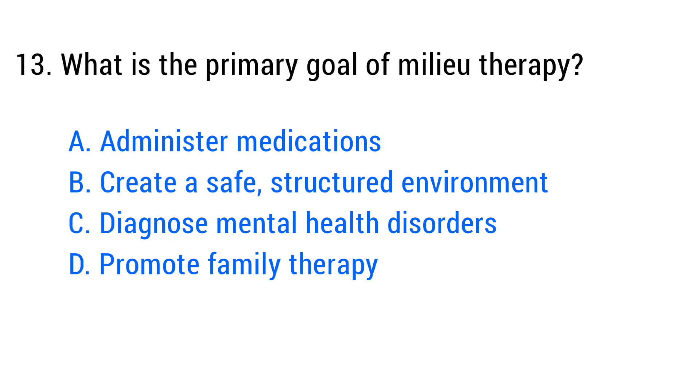Question number thirteen. What is the primary goal of milieu therapy? The right answer is option B: Create a safe, structured environment.